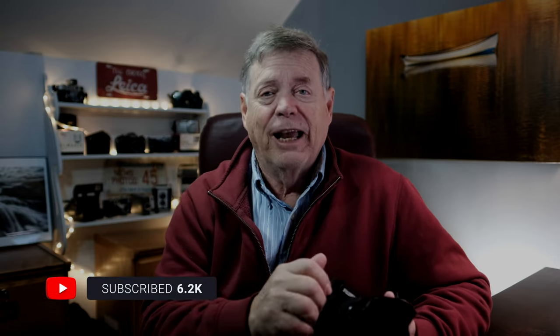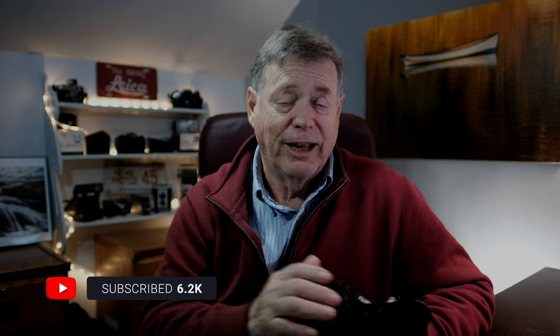Thanks for watching today's video on my favorite images of 2022. I hope you all have a wonderful 2023 with lots of photography. If you wouldn't mind, please give me a like, subscribe, and comment on the images. And remember — it's not what you photograph, it's how you photograph it. Talk to you next time.